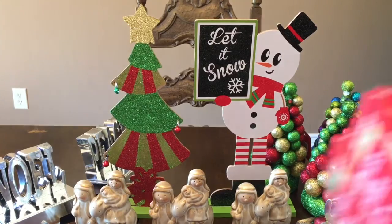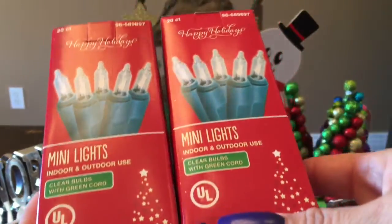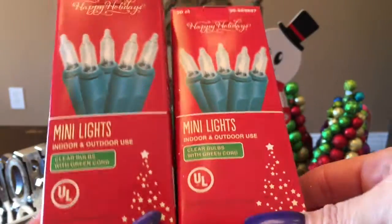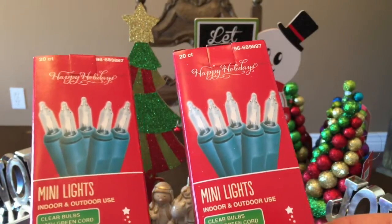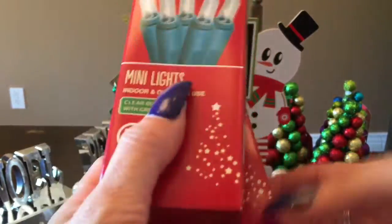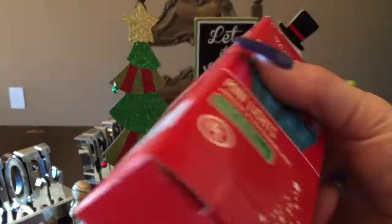I got this one for my daughter's room as part of her Christmas decorating. Along with that, I'm going to use these ones for my son's little Dollar Tree Christmas tree. These are the mini lights for indoor-outdoor use, 20 count each box, both with green cord.